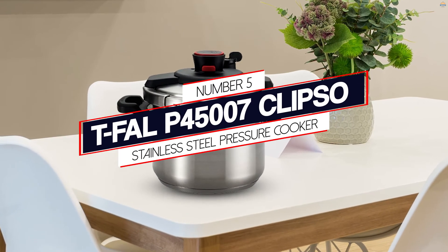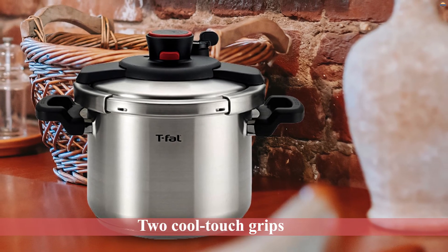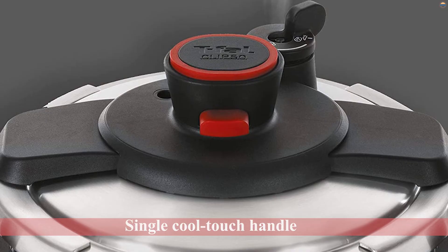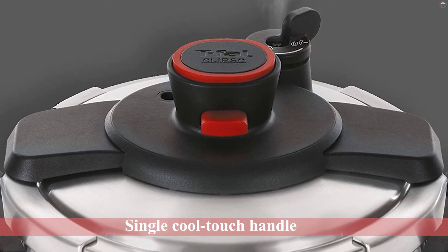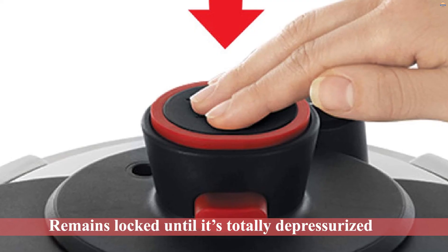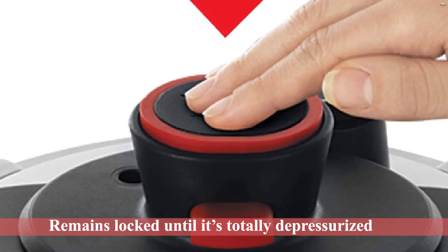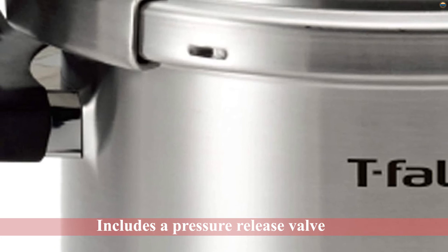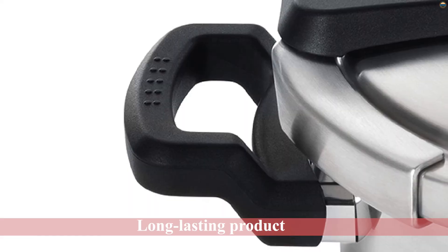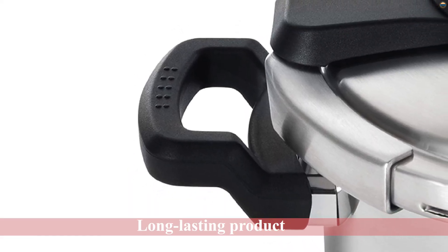Number 5: T-FAL 45007 Clipso Stainless Steel Pressure Cooker. The T-FAL Clipso consists of stainless steel and includes a solid structure. The pressure cooker includes two cool-touch grips on both sides and a single cool-touch handle on its lid. In addition, it includes a lid-locking mechanism that ensures it remains locked until it's totally depressurized. Furthermore, it includes a pressure-release valve on the lid which enables the user to readily and immediately discharge pressure from the stove. Its sturdy construction ensures it is a long-lasting product and it's compatible with a myriad of cooktops. It's also a dishwasher-safe unit when the gasket and safety valve have been removed.